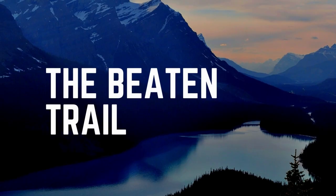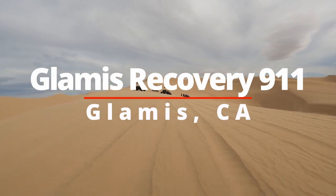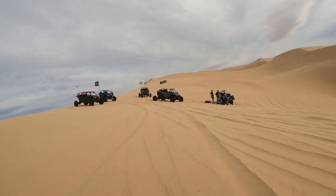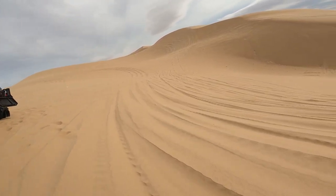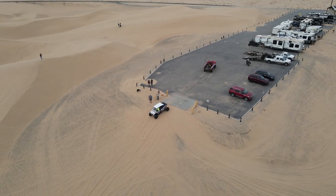Hi there, welcome to the Beaten Trail. In this episode we get to ride with Glamis Recovery 911 in Glamis, California. Whether you're riding your own vehicle or renting, when you break down and need to get out of the sand dunes, you reach out to Glamis Recovery. We were able to meet up with them and find out a little bit more about their services.